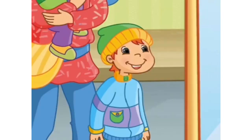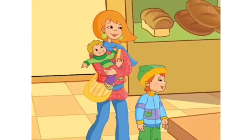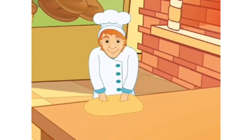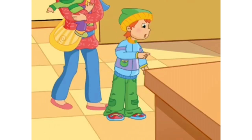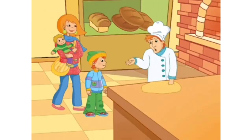This is Billy. This is his baby brother Ben. Billy, Ben and Mummy are at the baker's. The baker is making a cake. Yummy! Please, can you make me a cake? says Billy. Oh yes! says the baker.